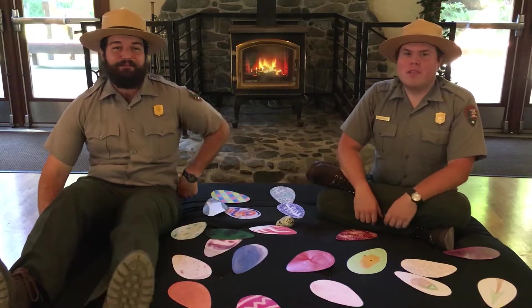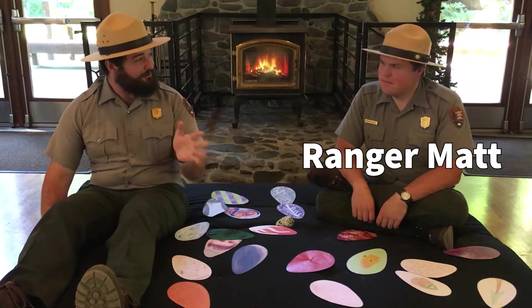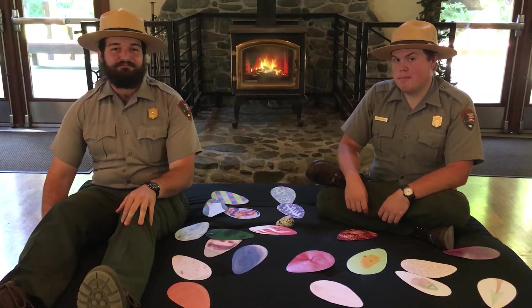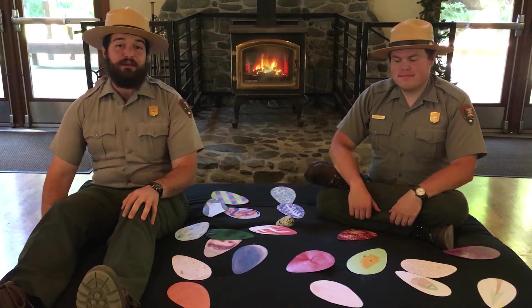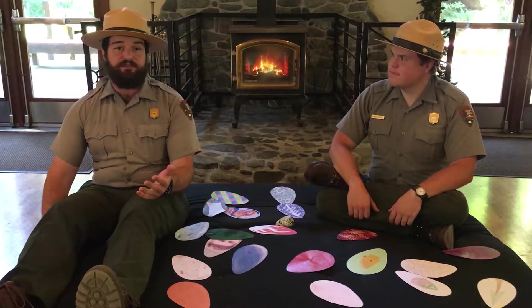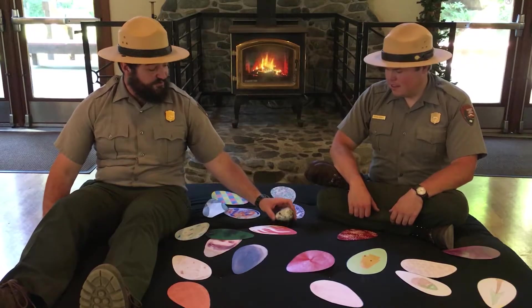Hello everyone and welcome to this week's Flat Hats at Home episode. I'm Ranger Matt. And I'm Ranger Sam. Today we brought you to a nesting colony of common murres in our living room. Two weeks ago, Ranger Matt and I were exploring the beaches of Redwood National Park to see what we could find, and we found something really cool.